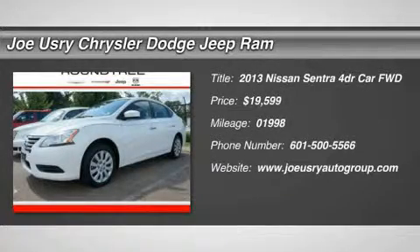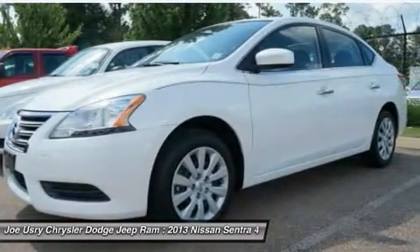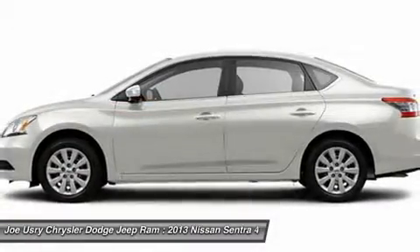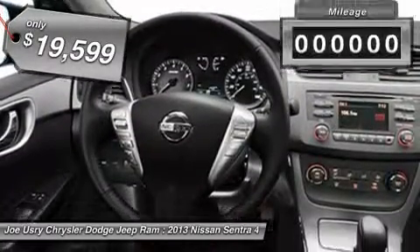The 2013 Nissan Sentra, with its spacious and versatile interior and stellar 34 miles per gallon fuel efficiency, the Nissan Sentra is the obvious choice for anyone who wants to enjoy a stylish and comfortable ride, and is priced below $20,000.